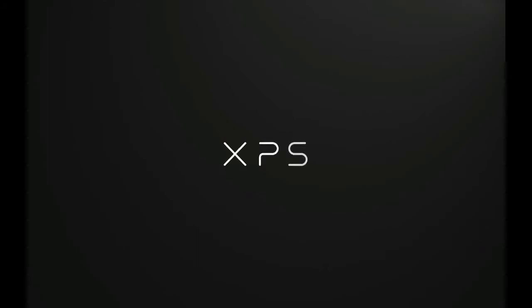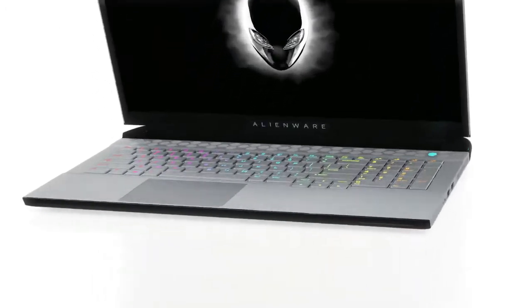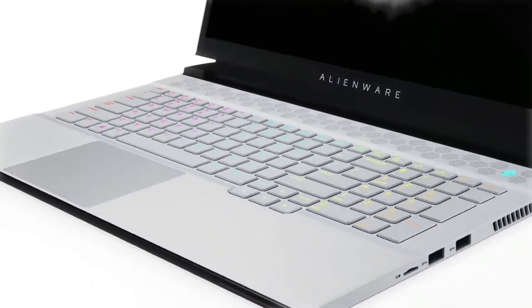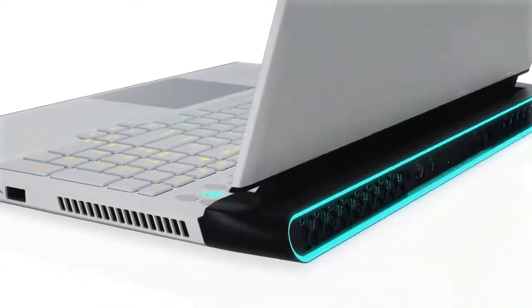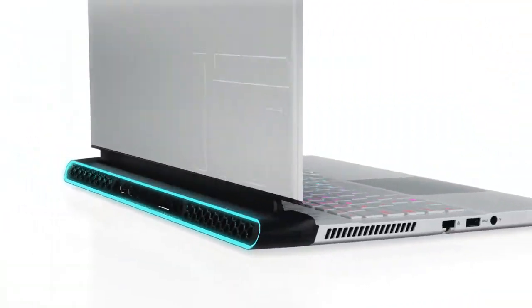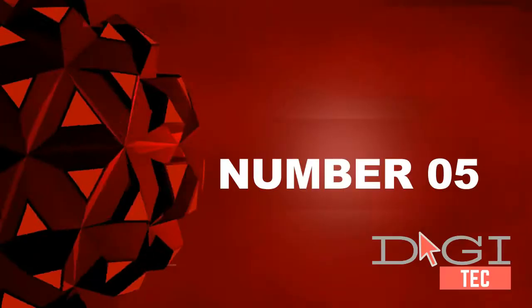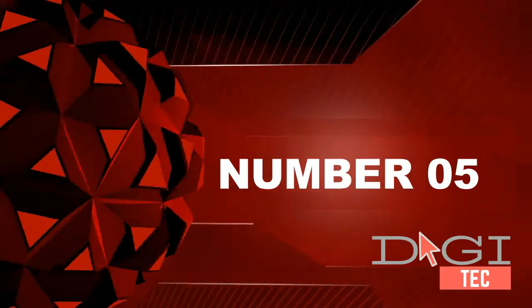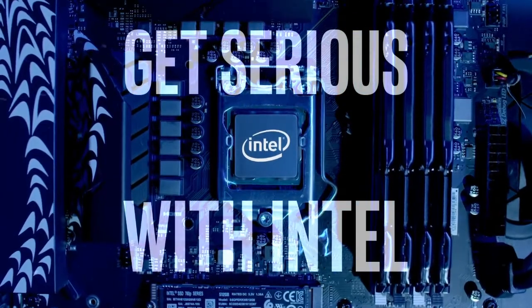Number four: 11th generation Intel Core i7-1165G7 processor, 12MB cache, up to 4.7GHz — the perfect combination of performance and responsiveness. Enjoy boundary-breaking capability.